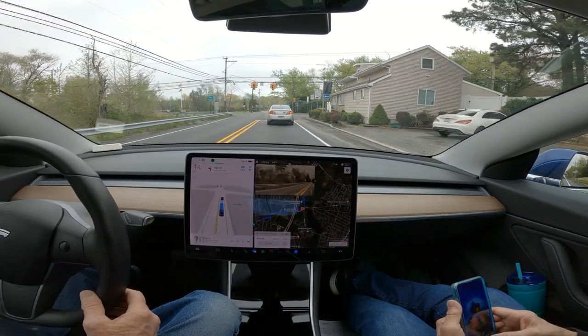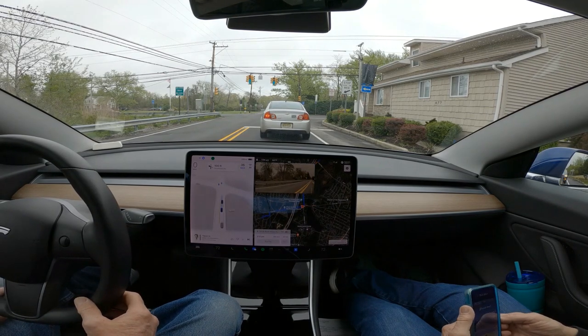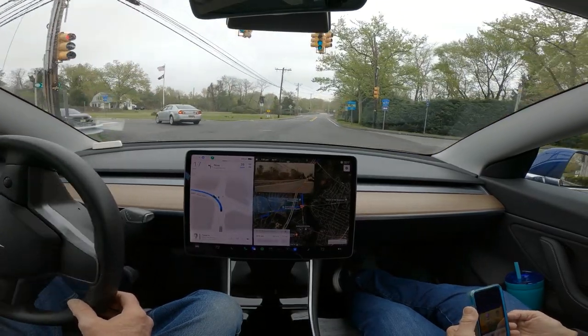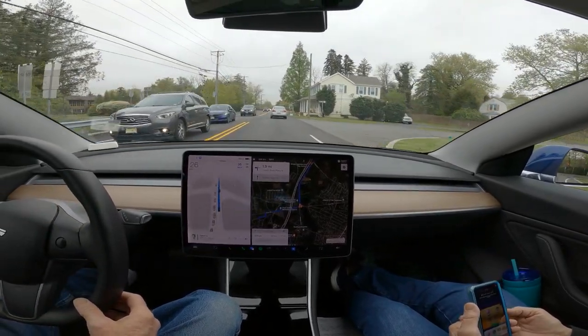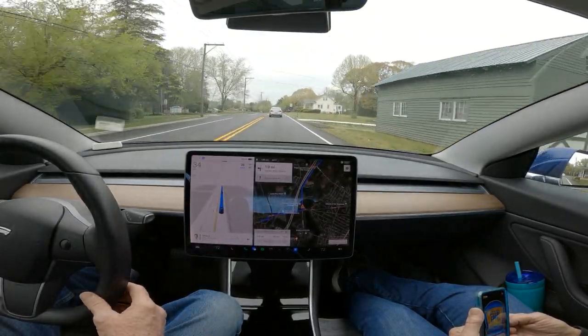There's not going to be probably a whole lot of sound regarding this because my wife and I are going to be talking, but we're going to see if the car can drive us unassisted to the Amish market up in Williamstown. I used Google Maps, found the directions, and I shared the directions with the Tesla app, and when I got in the car, I knew how to get there.